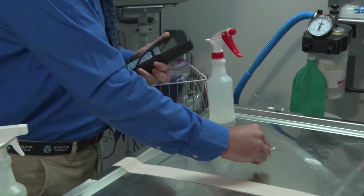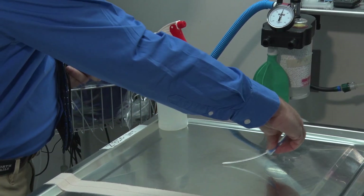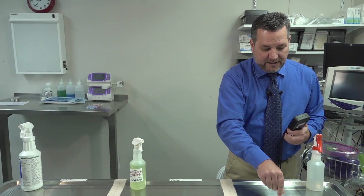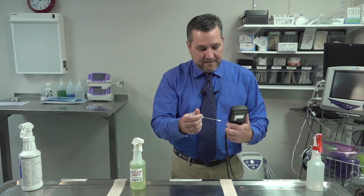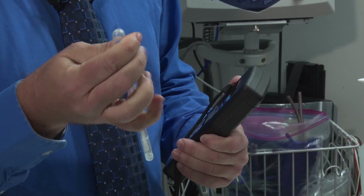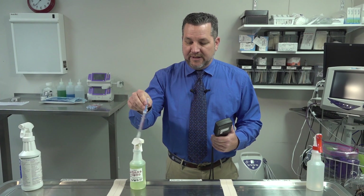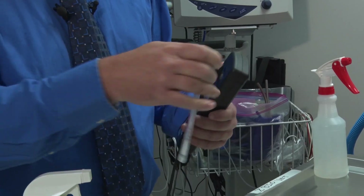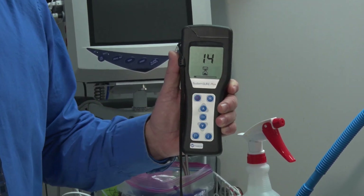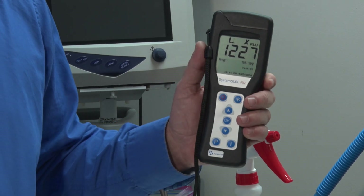I am going to start by swabbing this surface in a crosshatch pattern, about 2 inches by 2 inches. We want to be forceful to make sure we pick up any material on that table. I am going to crack the chamber that contains luciferase, squeeze it, making sure it gets down on the swab, and spend about 5 seconds making sure the swab is fully coated. I am going to insert it into my luminometer, hit OK, and it takes about 15 seconds to get your results. The result is 1227 measured in relative light units.